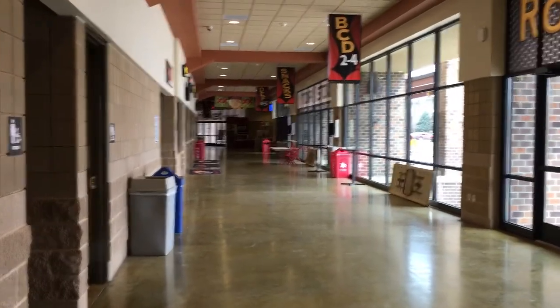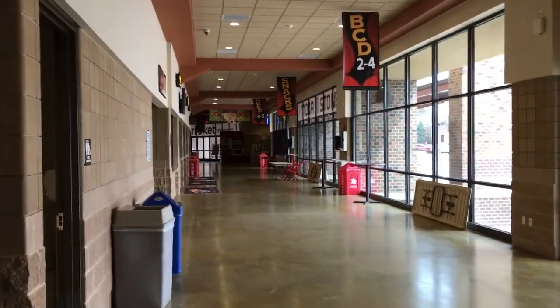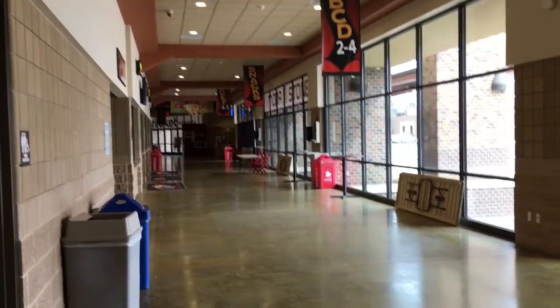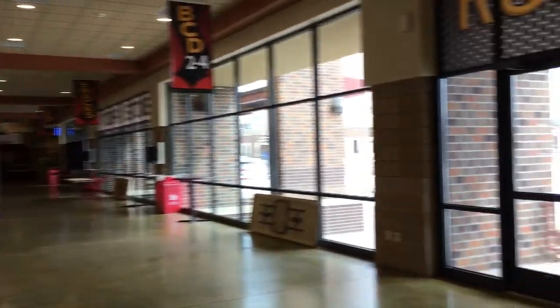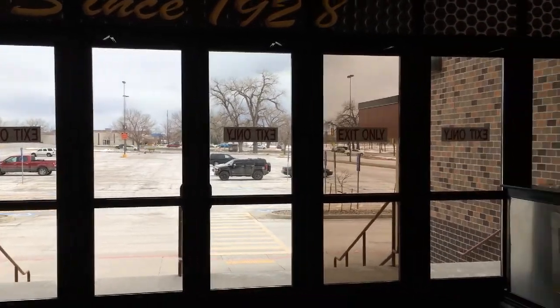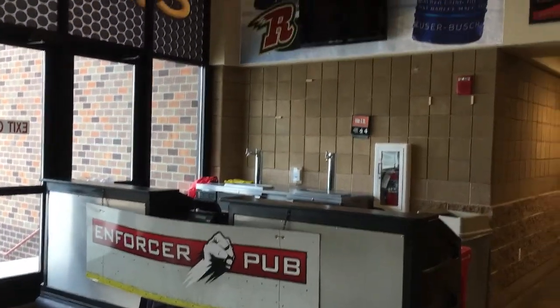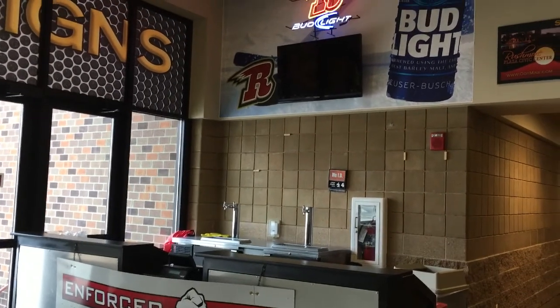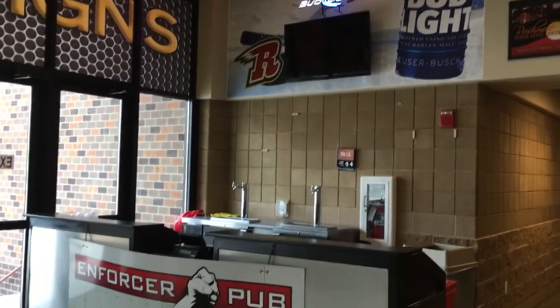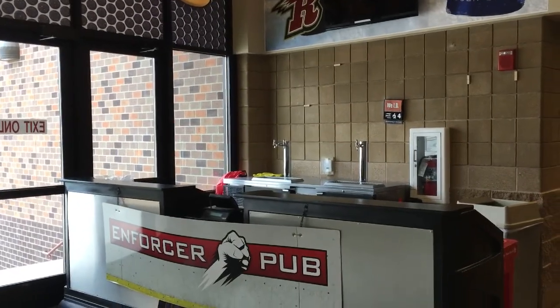Still at ice level here, one of the main concourses in the arena. A lot of fans come through these hallways when they enter a Rapid City Rush game. Here's one of the pubs where you can grab a drink — the Enforcer Pub — a good tabletop bar spot right near the seats on the concourse level.